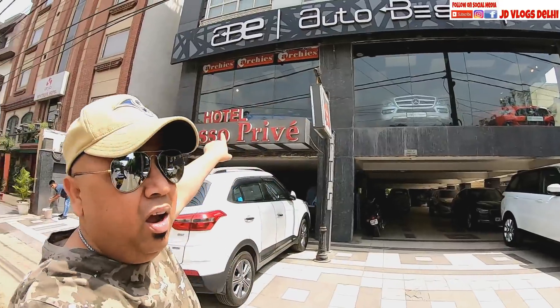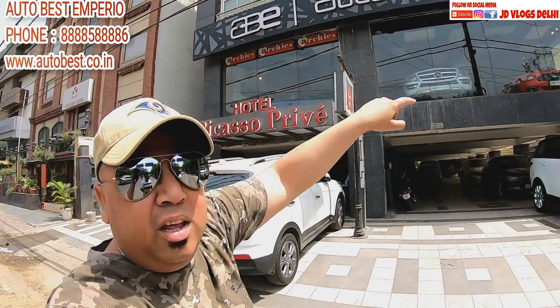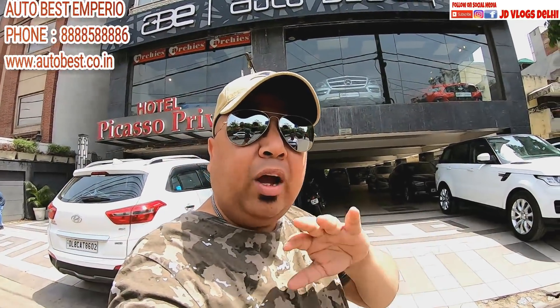We are in Narayana, and this is Autobest Emporio Narayana — a luxury cars showroom. What can I say, they have a collection! Today I am giving a walk around to show you what is available as of now.